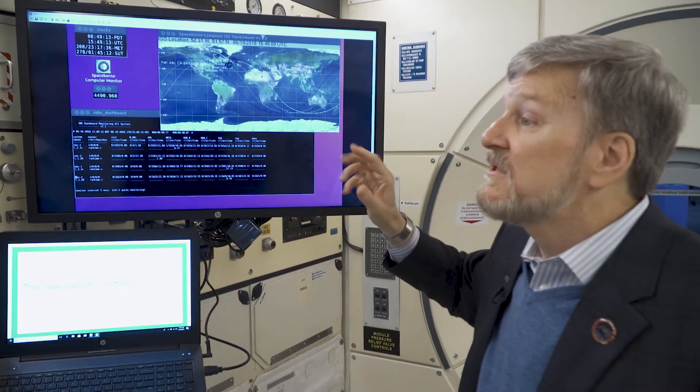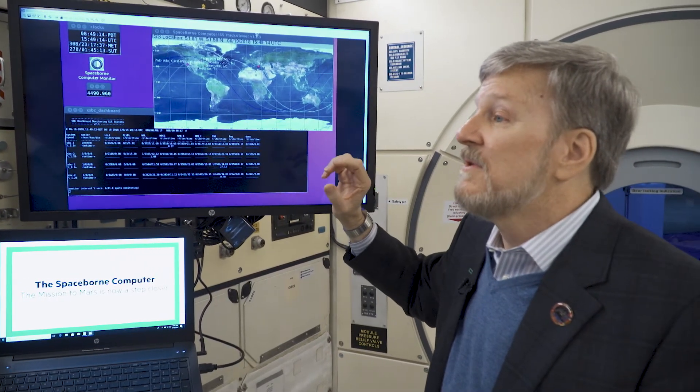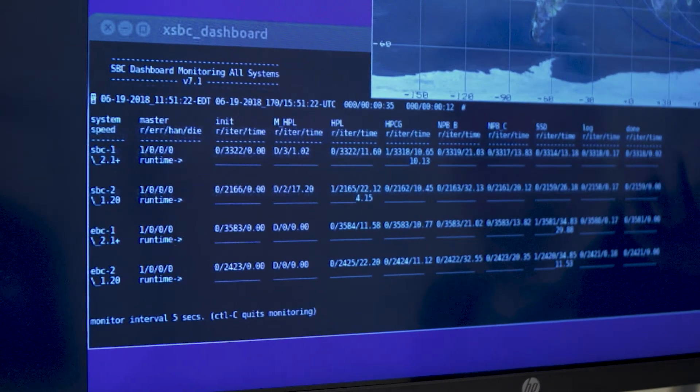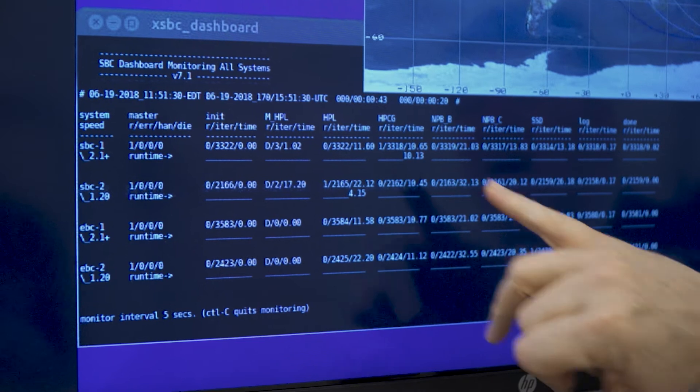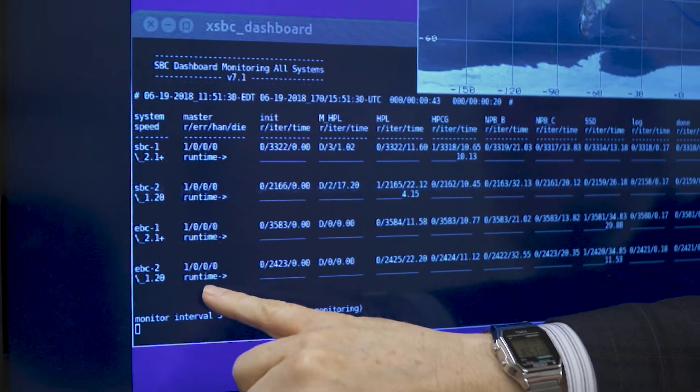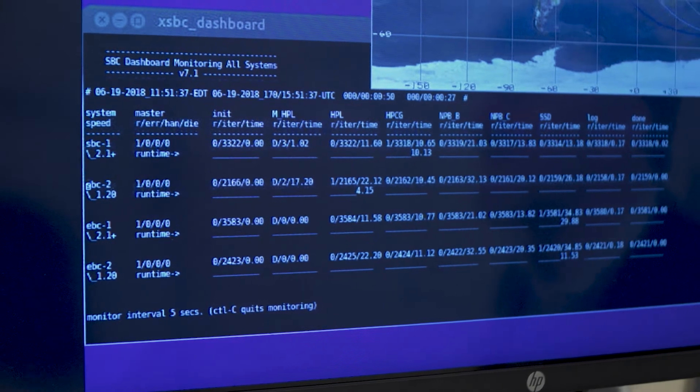Down here is actually what's going on inside the computer — the actual processing. It tells me not only what it's doing and if it's doing it correctly. So we monitor this. This is a live downlink from the International Space Station. I get my information updates every five seconds.